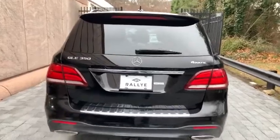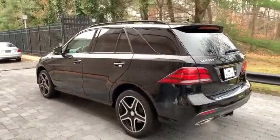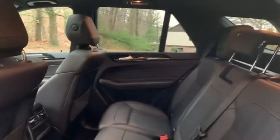This vehicle has less than 45,000 miles. Here are some of this vehicle's great options: backup camera, anti-lock braking system, power liftgate, steering wheel audio controls, power passenger seat, all-wheel drive, traction control.